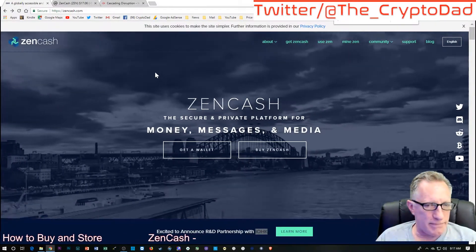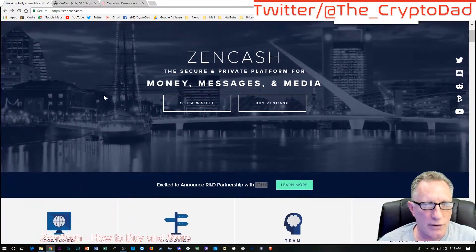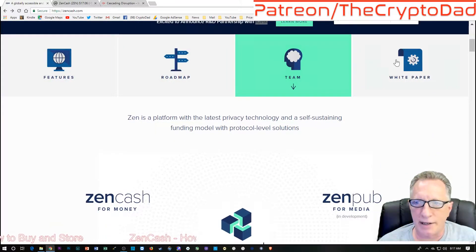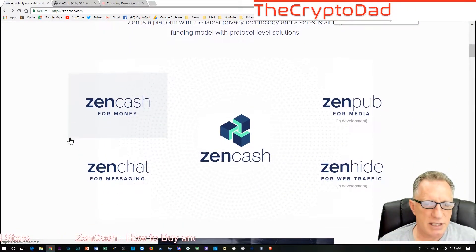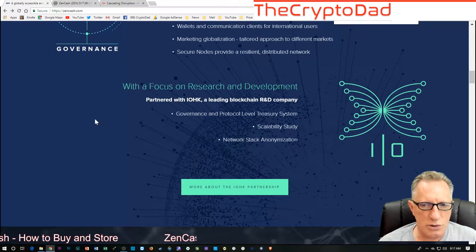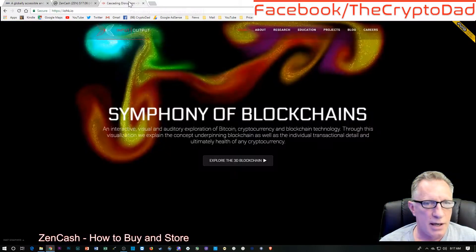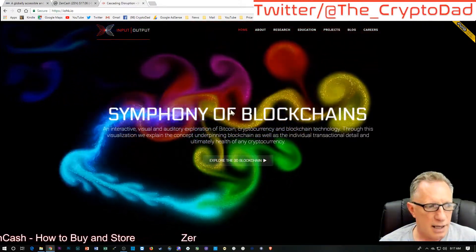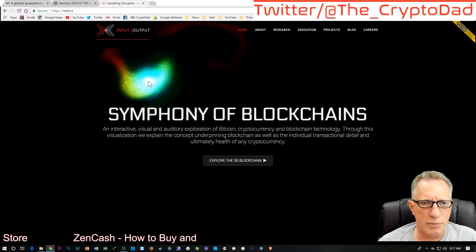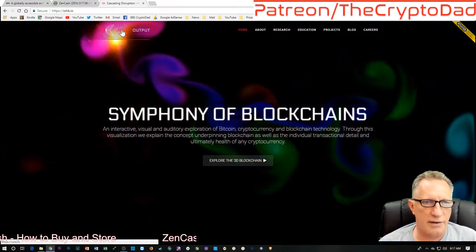This is the Zencash website. It's pretty cool — you might want to check it out. They've got a lot of things going on right now: a little bit of their features, roadmap, their team, their white paper. Pretty serious company, relatively new. They have a partnership with IOHK, which is also a pretty cool company. I believe they have some kind of partnership with IOTA as well, so they're a very interesting company.